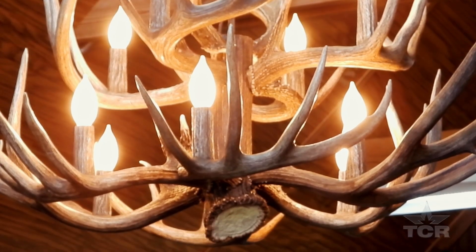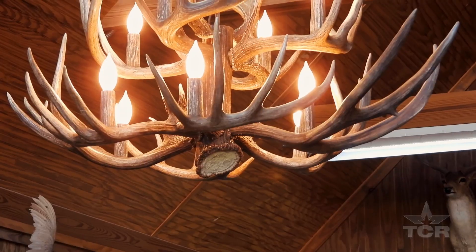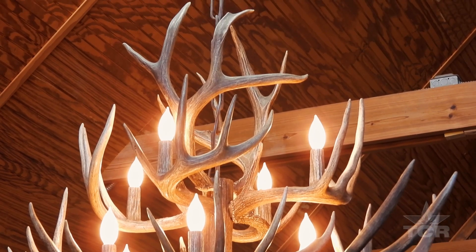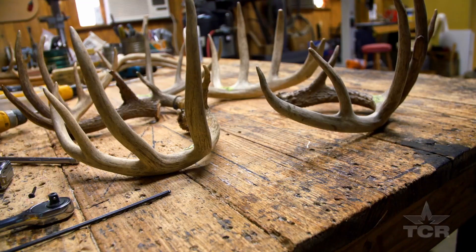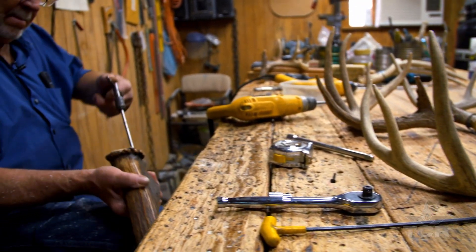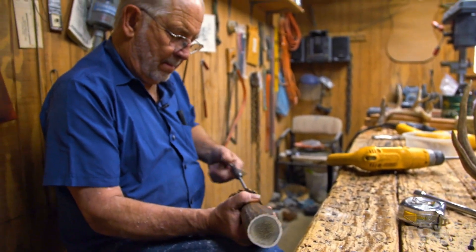This chandelier I just finished — it goes over a dining table. The lady that owns it lives in Marble Falls; otherwise there would be absolutely nothing in here that I made. There was a nice antler lamp sitting over there, and it's gone — it sold. The lady came in Saturday and said, 'I want that lamp.' You make them and they go out the door? Yes sir, absolutely.